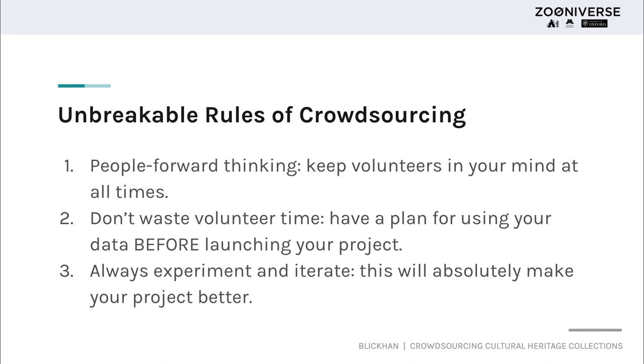The second unbreakable rule is don't waste volunteer time. You need to have a plan for how you're going to use your data before you launch your project. There's nothing more disappointing than a project that completes gathering data from volunteers and then realizes they don't know how to use it or it's not in the right format. Another feature of the project builder is that you can export data at any time, so I really caution people to export data early and often to make sure they have the resources needed to work with the output before they involve the public.